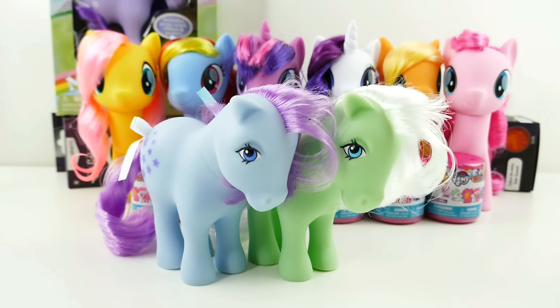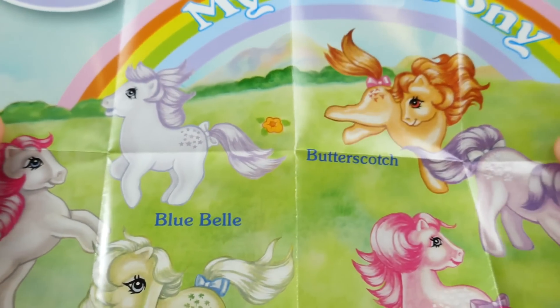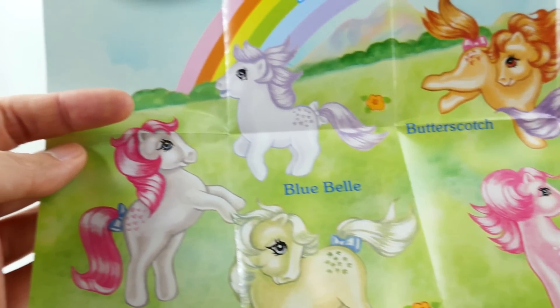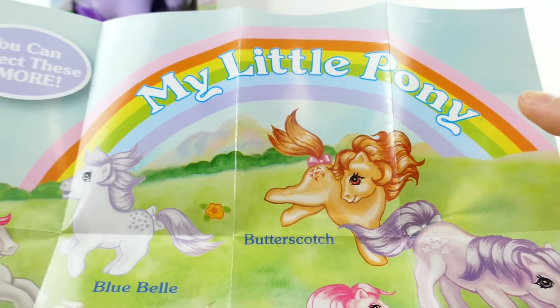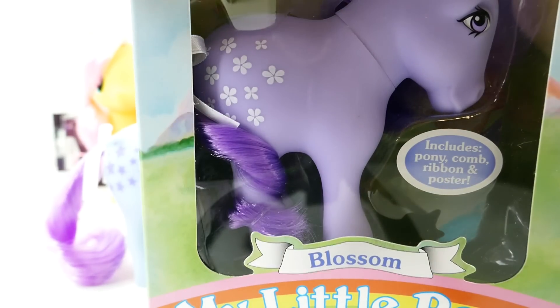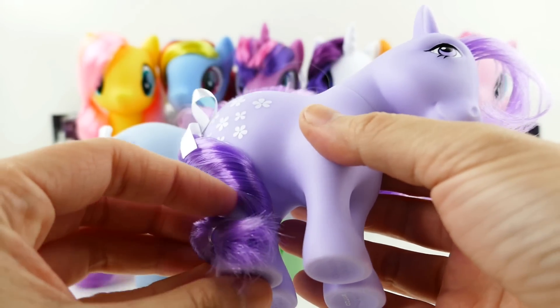Before we look at the last one, I just want to show you the poster that these sets come with. It's essentially a poster of all six ponies with a little rainbow — I think that's part of the original logo rainbow. Our last one is Blossom, so let's get her out of the box.